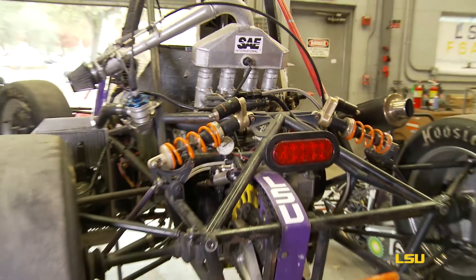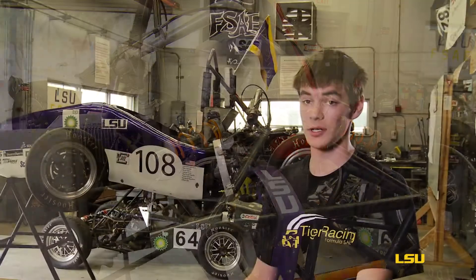Formula SAE is the Formula Society of Automotive Engineers. It's a competition with a bunch of colleges around the country. We build and design a race car and then make a competition ready for Michigan in May.